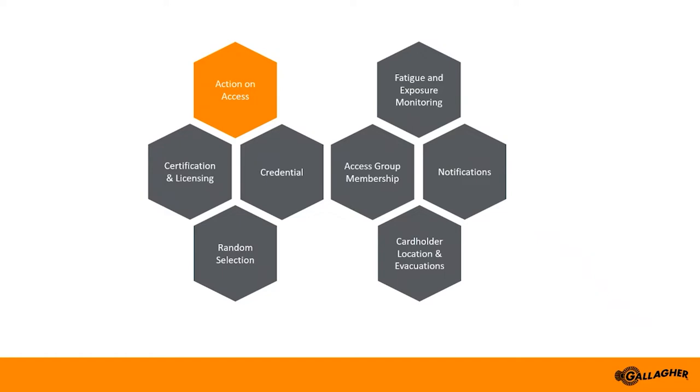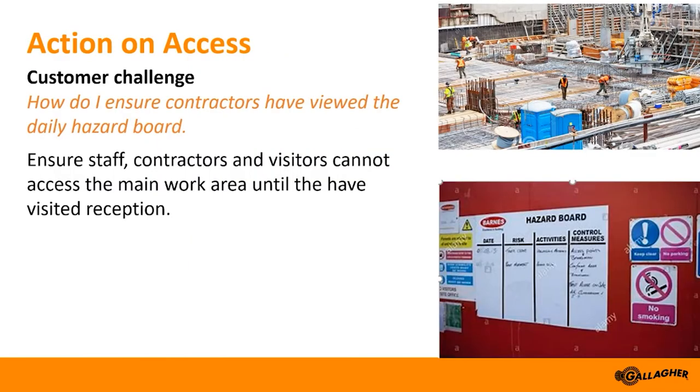Moving on to our second piece of functionality: action on access. As it describes, this functionality provides the ability to trigger an action when an individual badges at a nominated reader. For example, access for contractors is only given once they've badged their card at a reader within the site's reception area, where the daily hazard board is located — ensuring they must have seen it at the start of the day. Until they've done this they have no access throughout the rest of the site. The access provided will only be enabled for a configured period of time, say 10 hours, and they will need to return the following day to badge again, ensuring accurate time reporting.